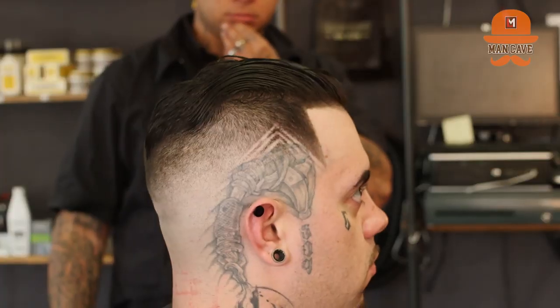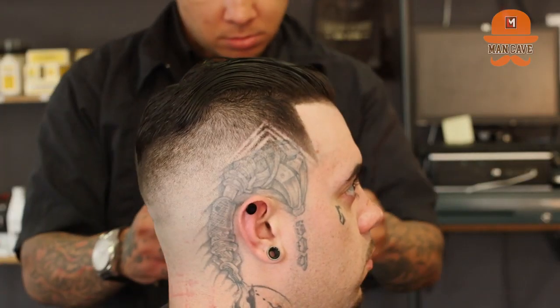I do designs on a lot of kids, adults, hard parts, straight razor shaves. You name it, I can do it when it comes to haircutting.